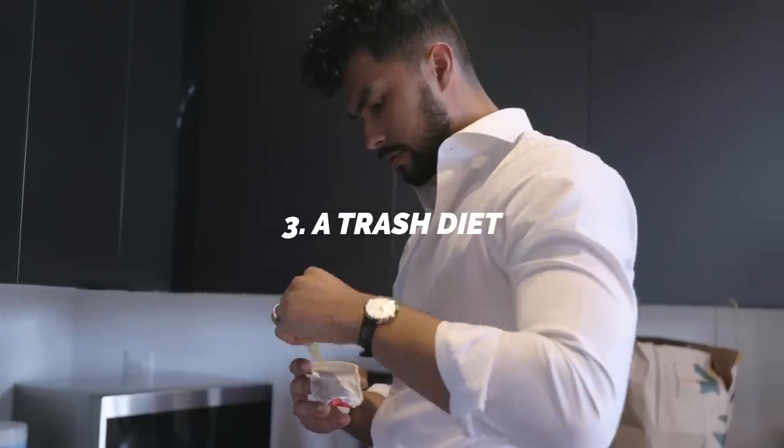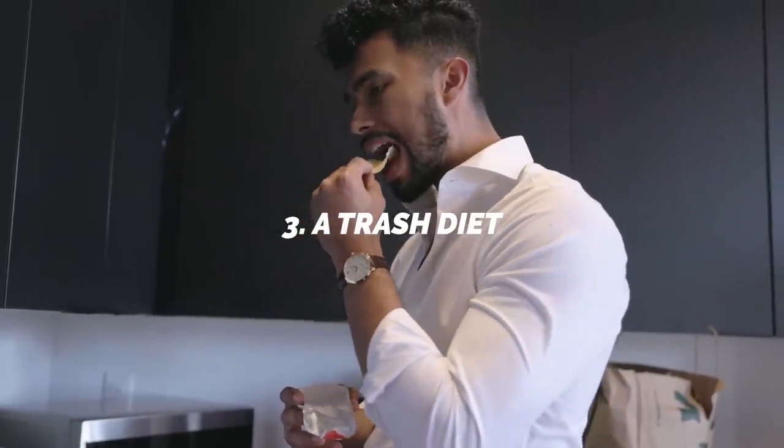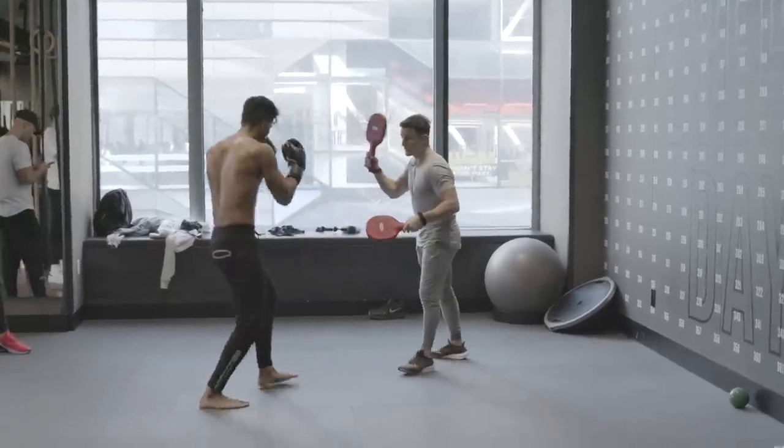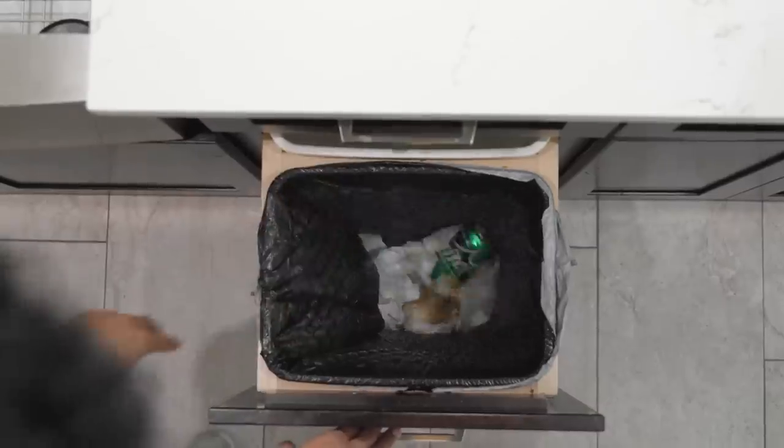Number three, your diet is trash. Your diet and your overall health directly impact the growth of your hair. This is why you need to start having a more active lifestyle. You need to cut out the crap food, the processed stuff, and the sugary drinks. On top of that, if you can cut back on some of the smoking and drinking you might do, that's also going to help. Overall, a healthier lifestyle promotes thicker, healthier hair.